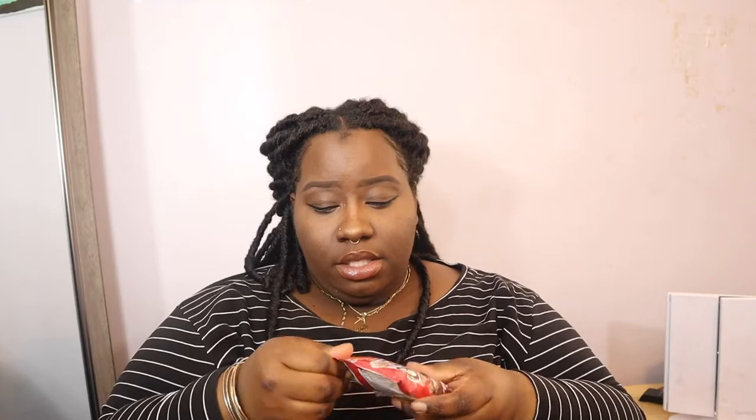I have my Beats headphones that my girlfriend gave me for Valentine's Day — I cannot leave my house without those. I also have some Grandma cookies, and these are so good. I feel like I haven't had them in a really long time. I got these ones from Family Dollar.